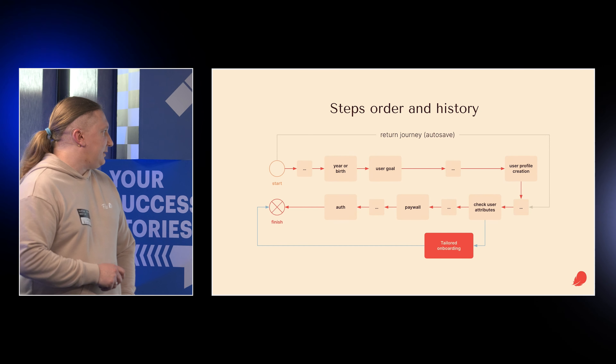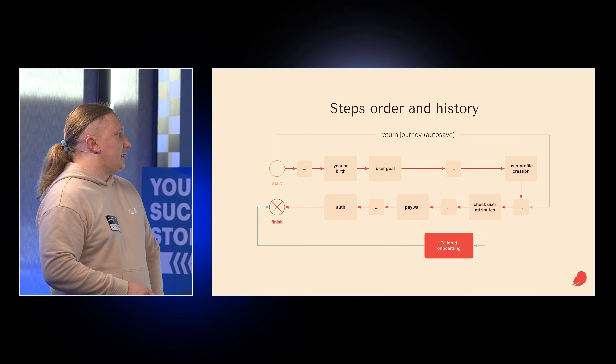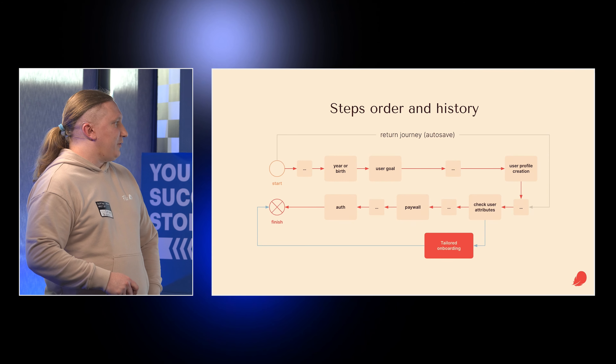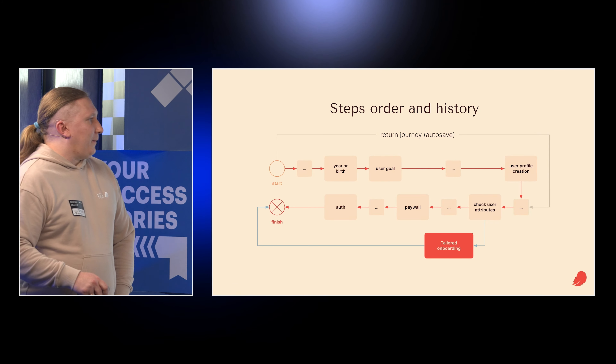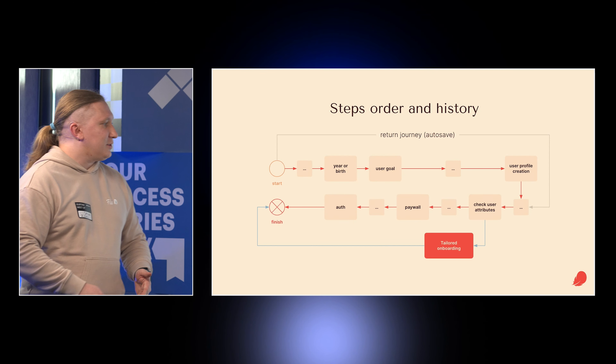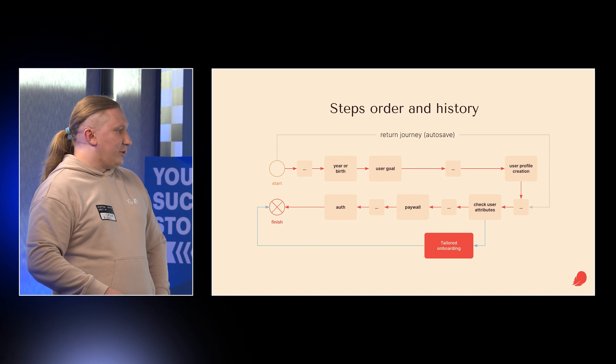Some interesting details you might not think about: the user is not created all at once. We create users only once we have year of birth and user goal — that's application-specific due to regulations and other requirements. After the user is created, we can check user attributes to provide tailored onboarding. You cannot provide tailored onboarding from the very start because you don't have all the attributes — you need to wait for them. But you can experiment with this and improve your onboarding drastically.